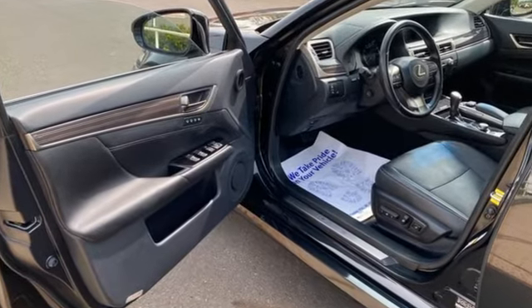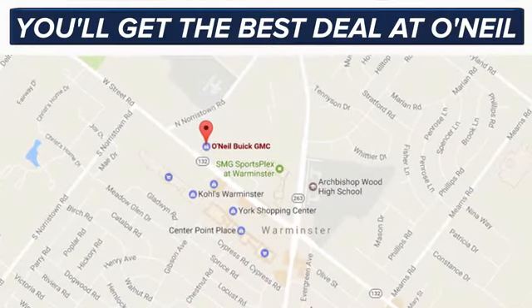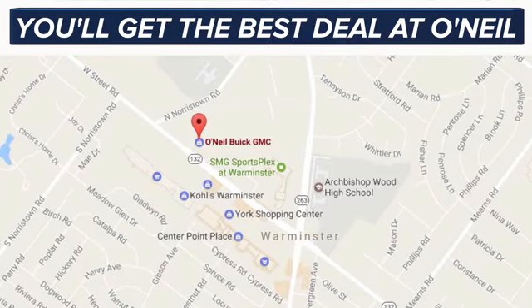See what it can do when you take it for a test drive. You'll get the best deal at O'Neill. We're conveniently located at 869 West Street Road in Warminster, PA, just minutes off the Pennsylvania Turnpike.